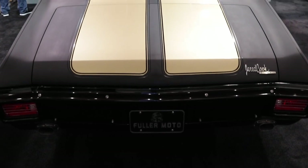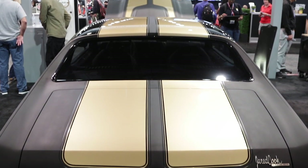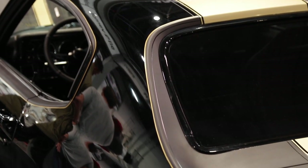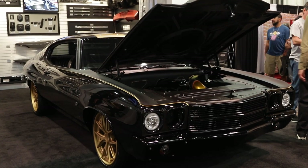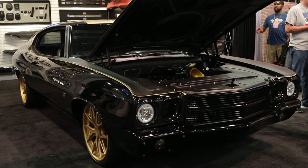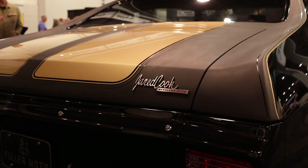Jared Cook is an NFL player, he's a New Orleans Saint, and he wanted kind of a black, nasty, old school car he could drive around. He wanted flat and gloss, he wanted the racing stripes. We just finished it, took us nine months, and I really feel like it turned out kick ass and I can't wait for him to see it. That kind of explains the color scheme with the Saints — but what did you do to make this car special for him?